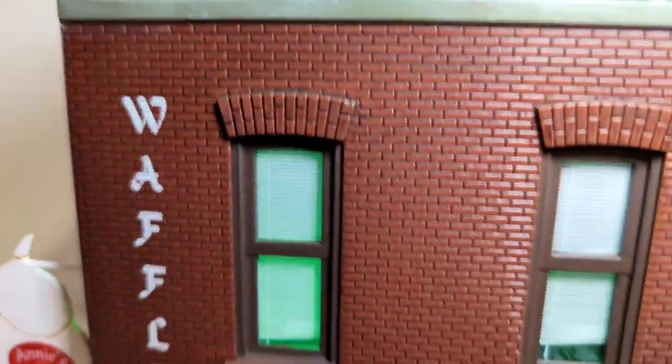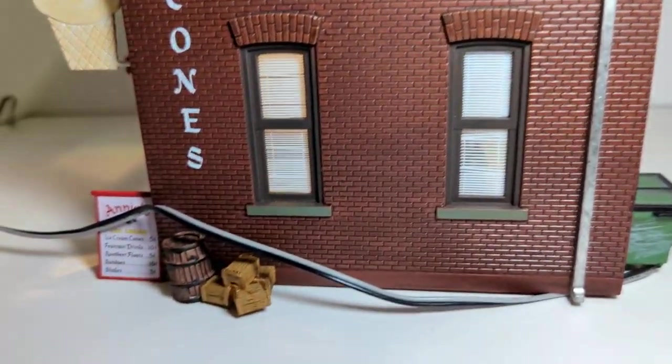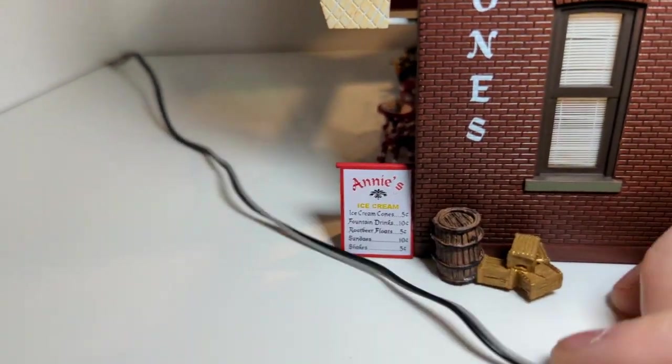Here's the other side. Waffle cones — sounds good. The rain gutter. Some boxes left there. Annie's Ice Cream. There's the prices.